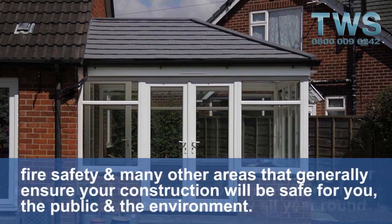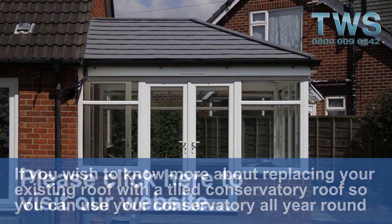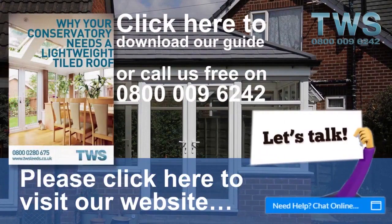If you wish to know more about replacing your existing roof with a tiled conservatory roof so you can use your conservatory all year round, please click here to visit our website at twsleeds.co.uk. See you in the next one.